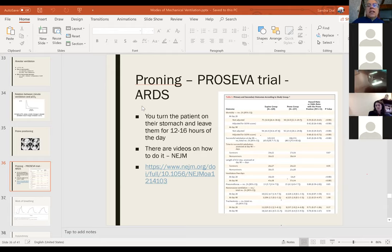Someone mentioned oxygen helmets. They're not seen in Canada and may be a good option, but it's unclear if they're available. Hopefully we won't need to get there.